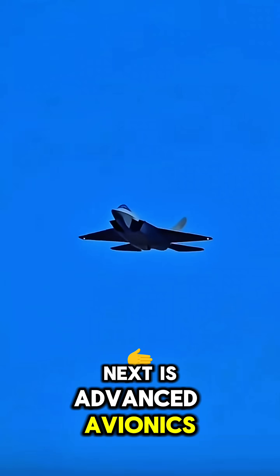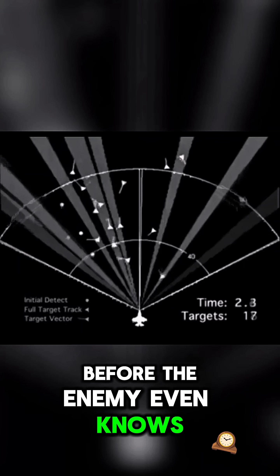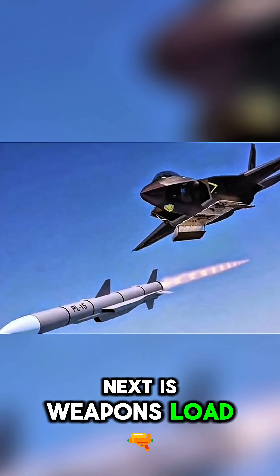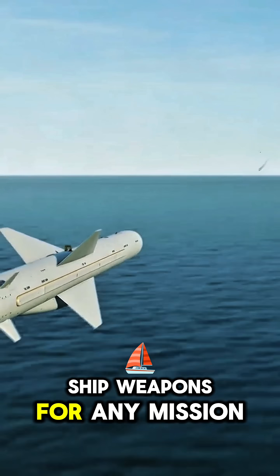Next is advanced avionics. Equipped with AESA radar and sensor fusion, it sees the fight before the enemy even knows it's there. Next is weapons load. It carries a wide mix of long-range missiles, precision bombs, and anti-ship weapons for any mission.